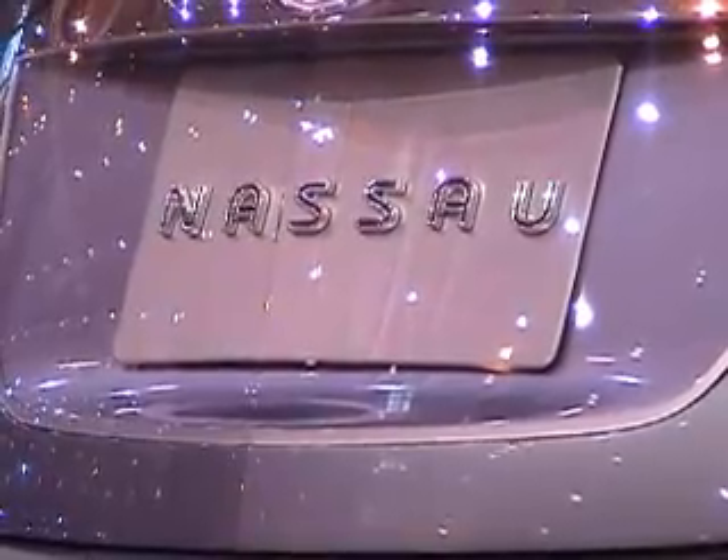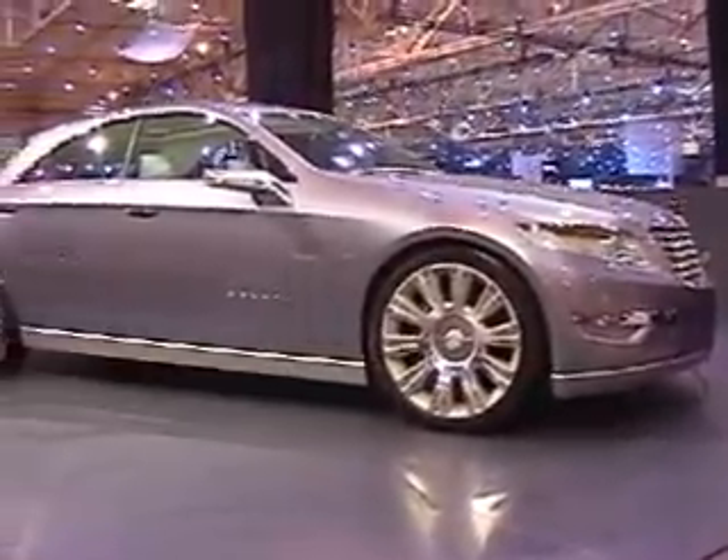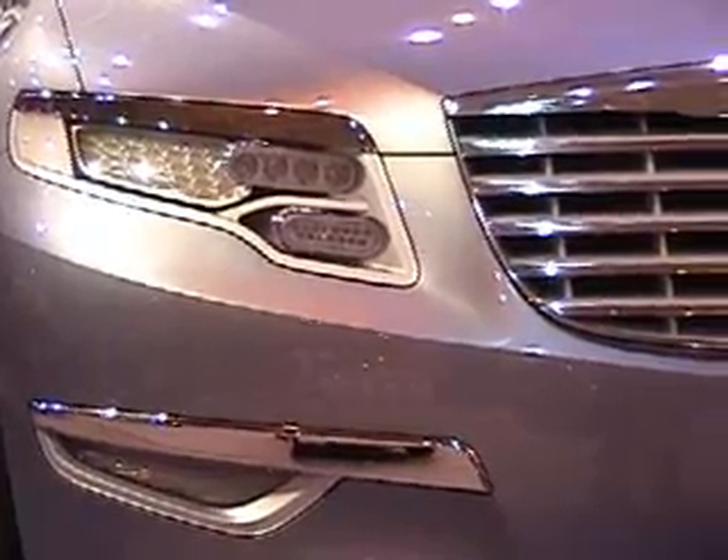One of the things you'll notice about the cars this year, as we take a look at the Chrysler Nassau, is that they're a lot closer to real production cars than some of the exotic hybrid cars in the past.